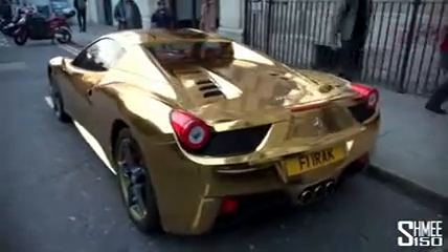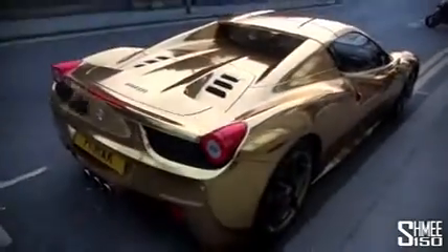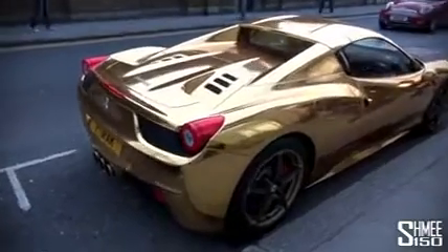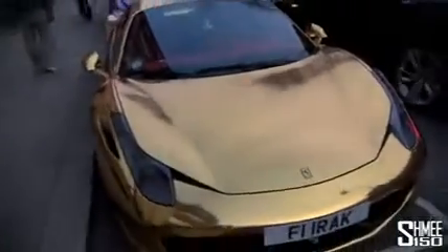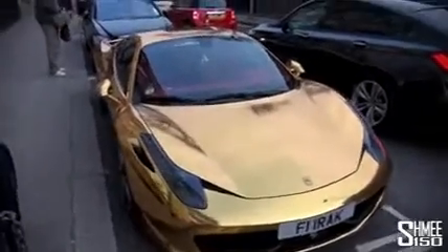I want to get as much footage out as I can — there's a bit of traffic on the road. Let me know in the comments below what you think of this car. Would you do this to yours? Photos everywhere being taken of this Ferrari 458. A little bit overkill for me I think, but cool to see nonetheless.